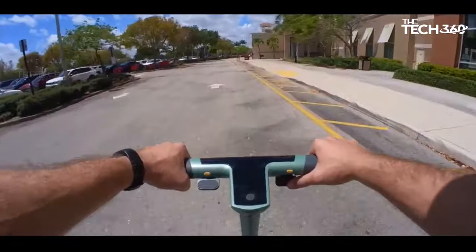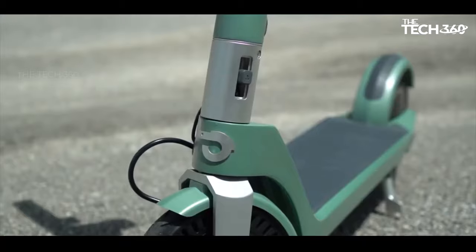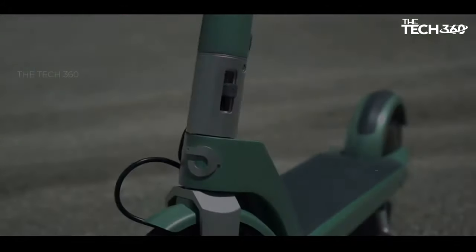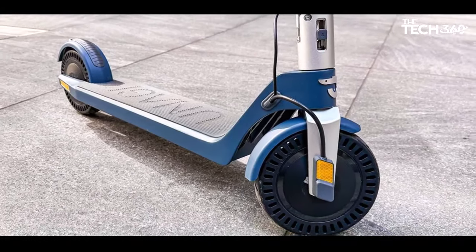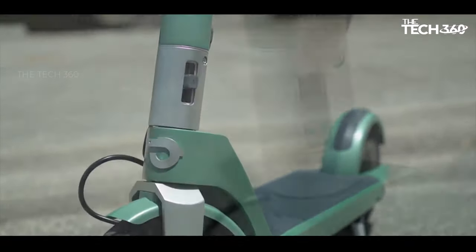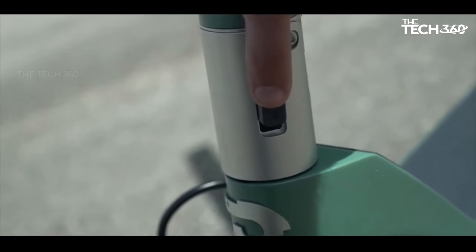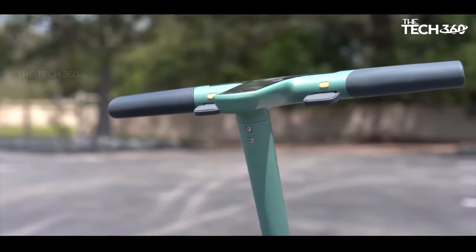One of the standout features of the Anagi is its sleek design, featuring a carbon-fiber front post that dynamically shifts from a circular to a triangular shape, creating an intriguing visual appeal. Despite its impressive features, the Model 1 Voyager comes with a price tag of $1,490 and is currently back-ordered until May 2024.